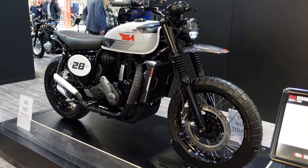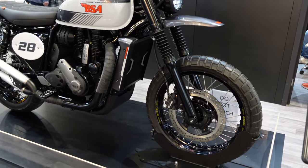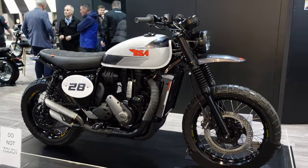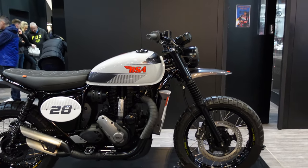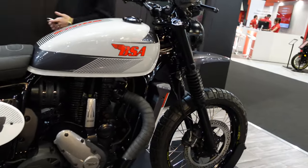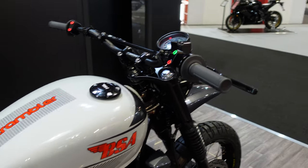The very first thing I'll show you from the BSA stand is this scrambler — a custom that's been put together to show what can be done with the new frame. You'll agree it looks quite significantly different from the standard Gold Stars. It's still got the same engine inside, but with twin exhausts and the number plate on the side panel.